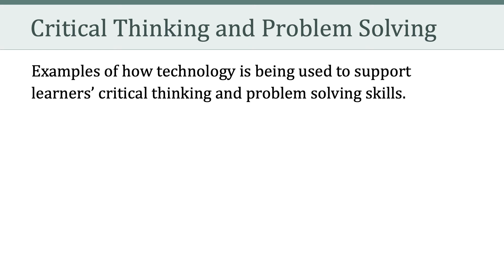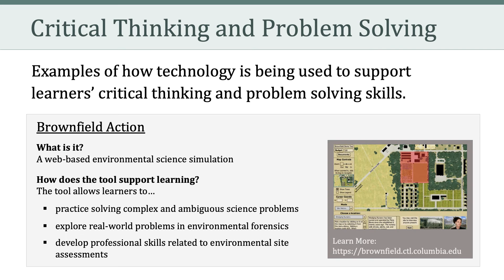Another way schools use technology is for instructional delivery — when teachers and students use the actual technologies. For example, teachers might present instruction with a projector, chalkboard, PowerPoint, or Google Slides, and students may use computers for drill and practice, word processing, tutorials, or simulations.